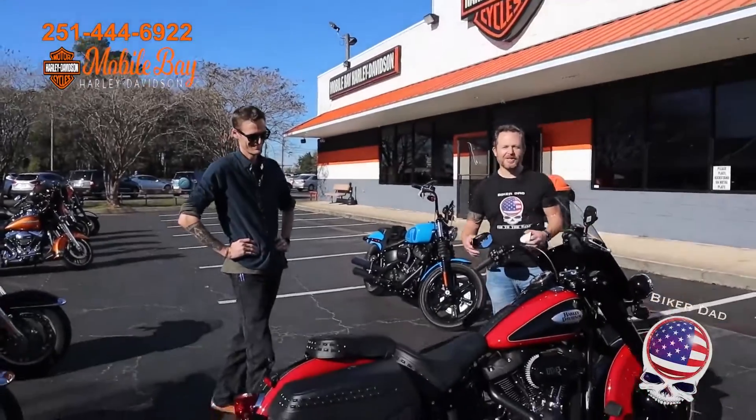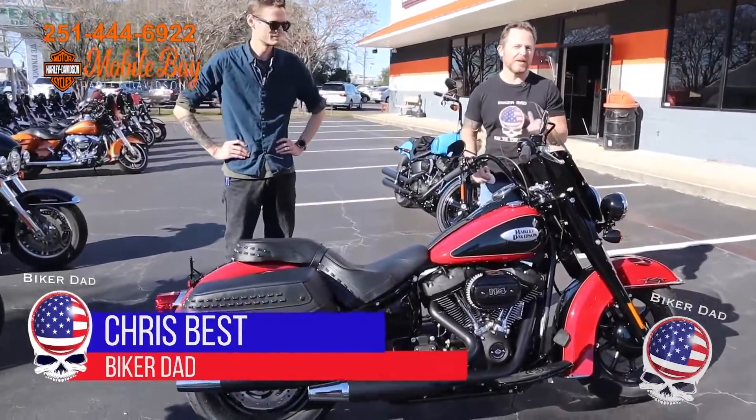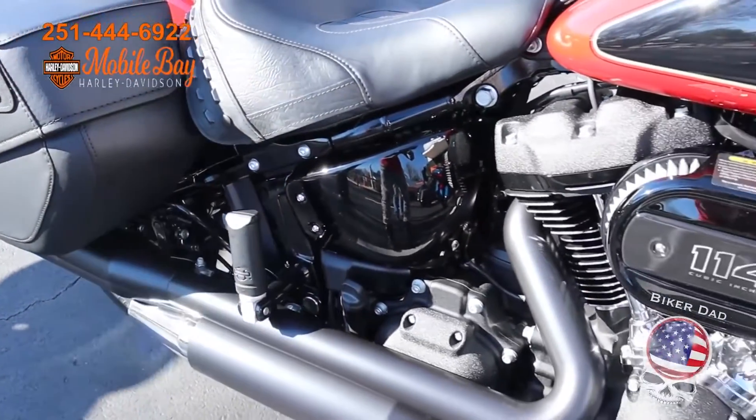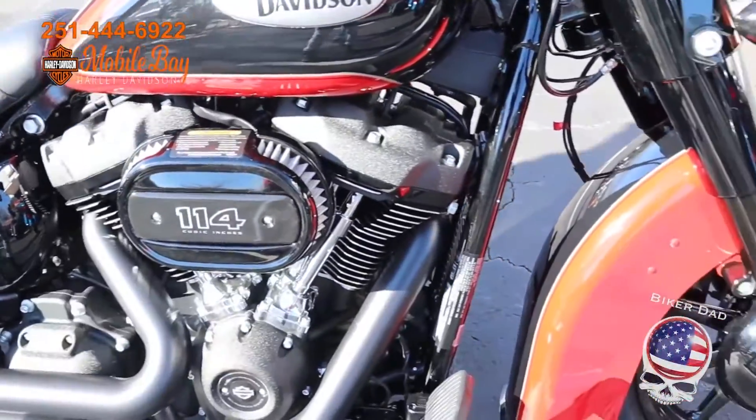They're rolling out the 2022 Harleys at your local dealership and there's a lot that's coming new later on in the month. Right now we're going to look at some of the bikes that are just a little bit different. We'll have some more of the radical changes later on. Steve with Harley Davidson is here to talk to us about this bike.